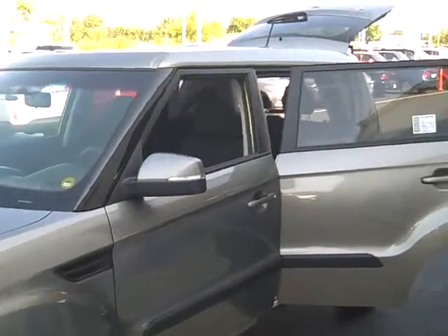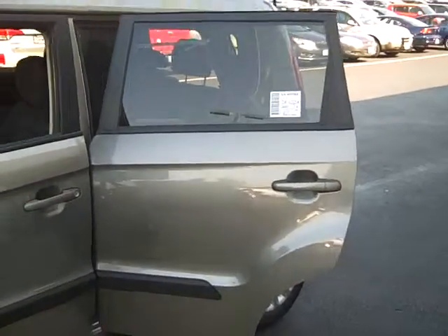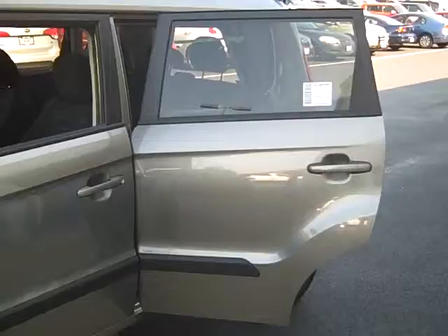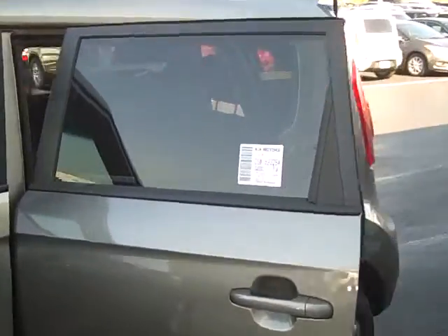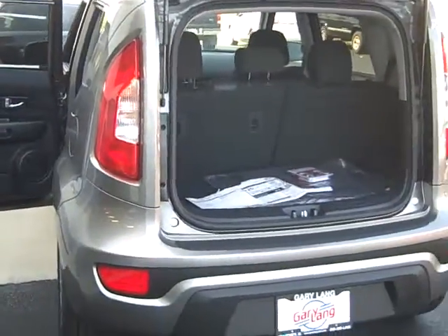I searched the lot this morning to try to put my hands on the exact one that we were looking at earlier that you had inquired on, but it was dealer traded as of two days ago, so it just hasn't been erased from our website. But this one is still the same exact vehicle — it's a Titanium Silver, 2.0 Plus model.